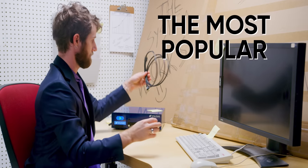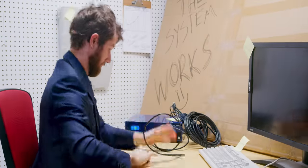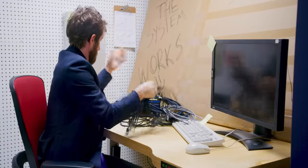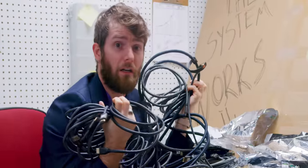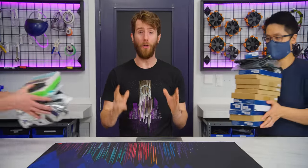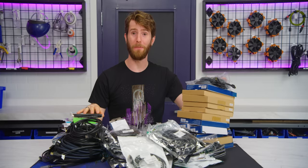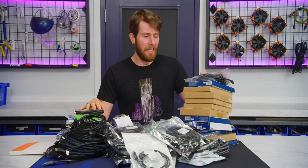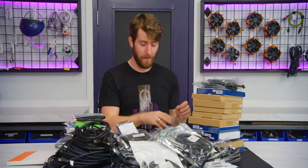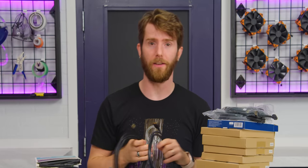We told you we would test the most popular HDMI cables, and we're doing it — but it turned out to be a lot more work than we bargained for. The good news is it was all worth it. 53 cables from 17 different manufacturers, totaling 1,000-ish dollars. And after painstakingly labeling, testing and logging all of them, we've got the juicy details for you.